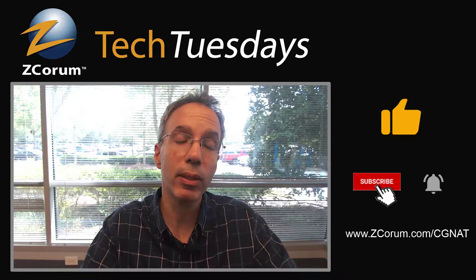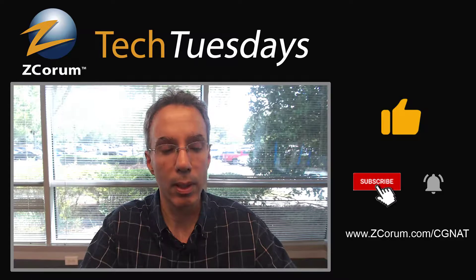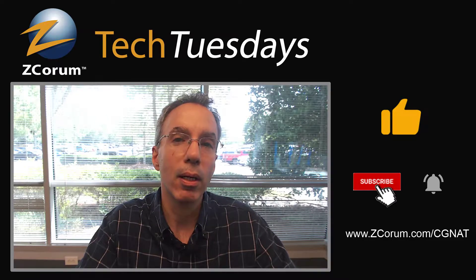If this has been helpful, please go ahead and like our video and subscribe — click the thumbs up to like the video. If you want to know more about CG-NAT, just go to zcorum.com/cgnat. Next week on the same topic, carrier-grade NAT, I'm going to be talking with a guest about NAT64 and NAT44 — those are two of the flavors when you're doing carrier-grade NAT, dependent on what type of network you have today and what you're trying to accomplish. See you then. Thanks, bye-bye.